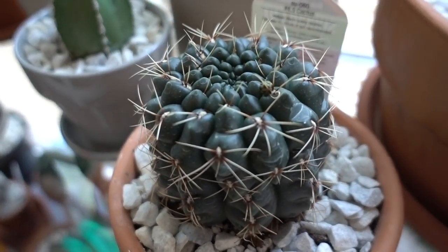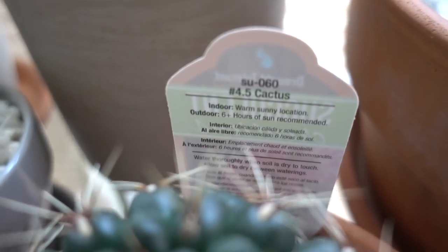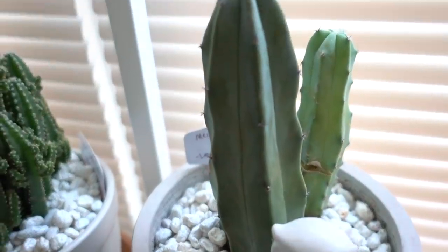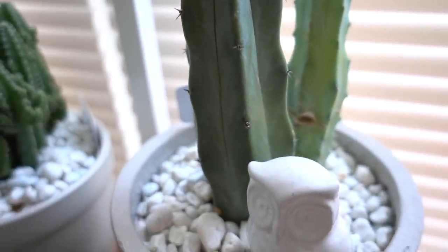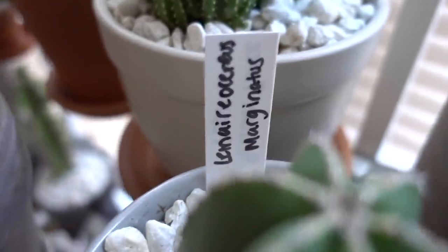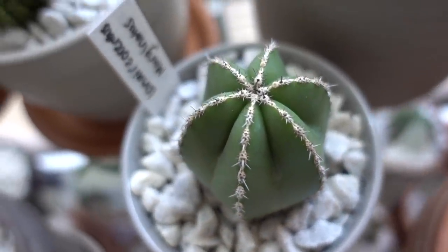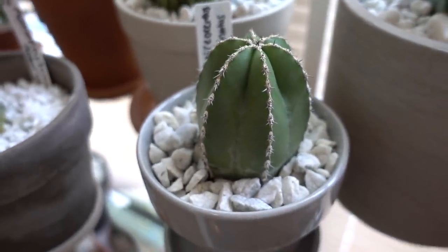Here is a cactus that has no name — it almost has a blue hue to it and it's just so gorgeous. There's the number so you might be able to find it that way. Now this one was labeled a Mexican fence post but I don't believe that it is — it almost looks like that Peruvian apple I have, and it's also from my mom's. It's just really pretty, I love it. And this one here — this one is a Mexican fence post cactus. Look at the detail in that — oh it's just so pretty. It's a baby, can't wait till it gets bigger.